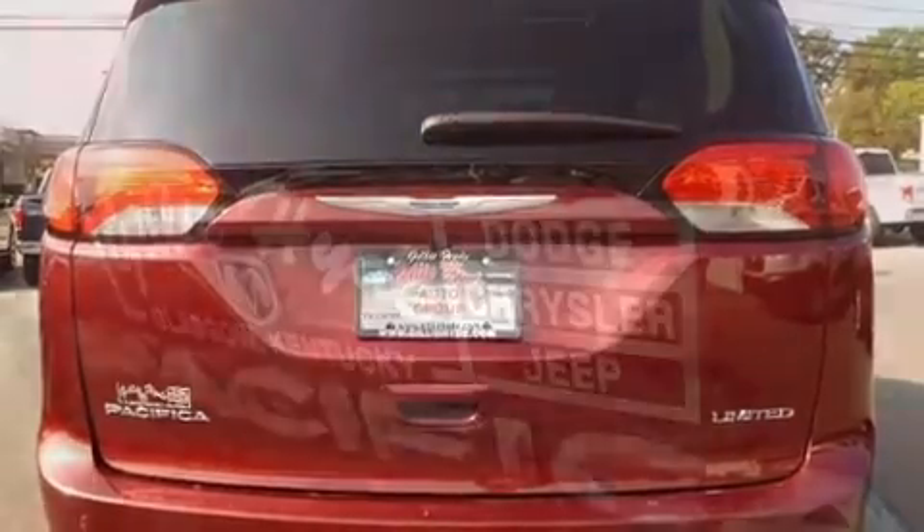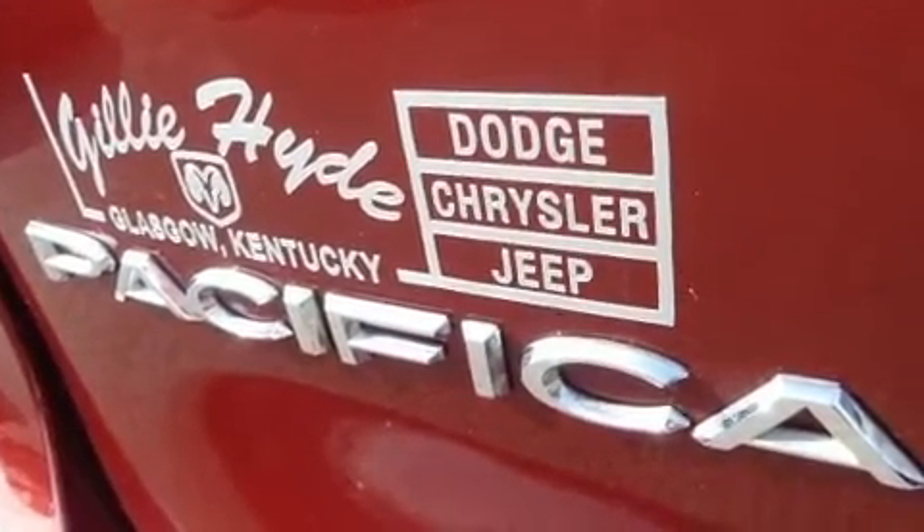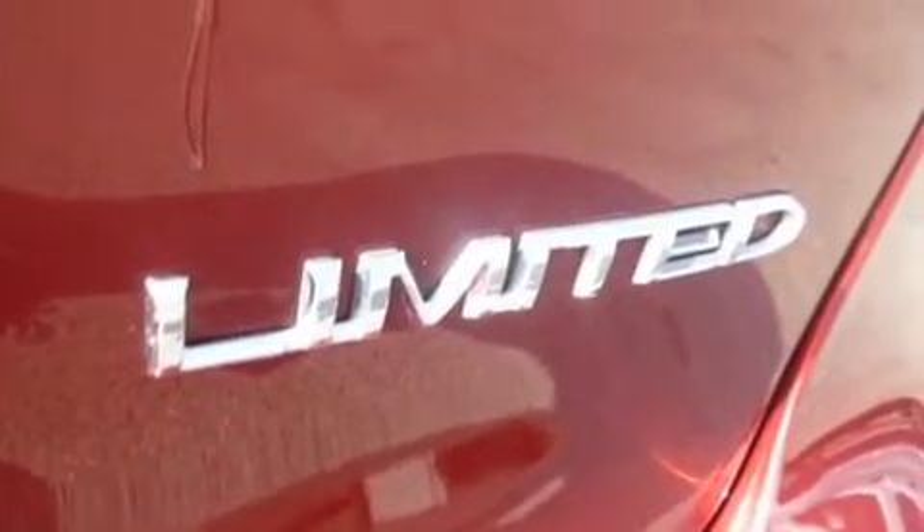Chrysler prioritized practicality, efficiency, and style by including front and rear reading lights, automatic dimming door mirrors, and power front seats.